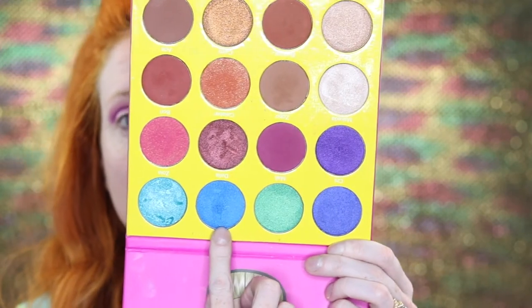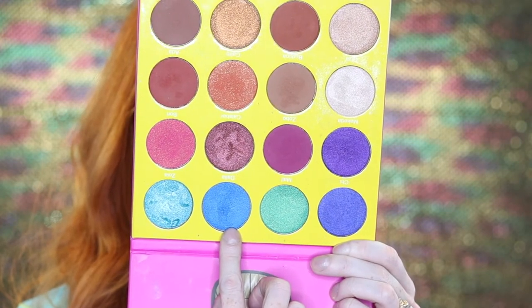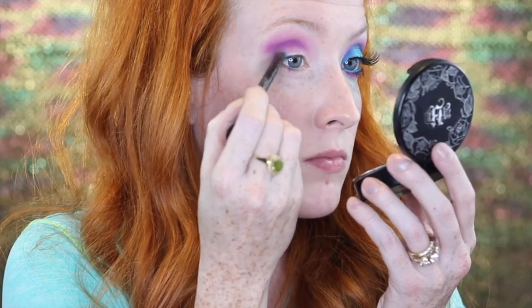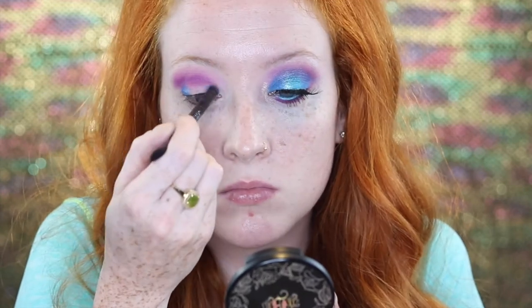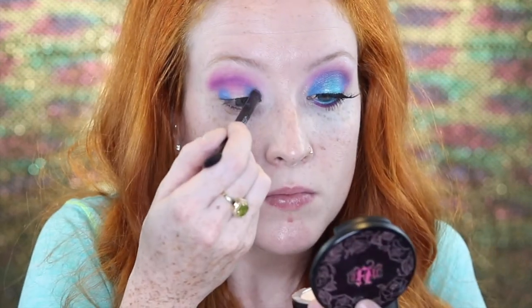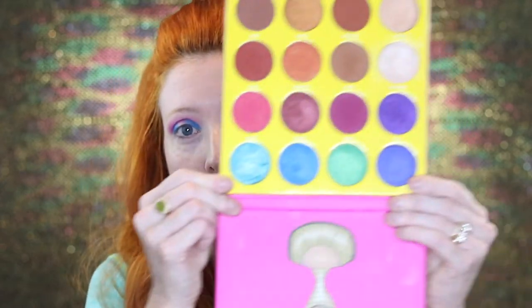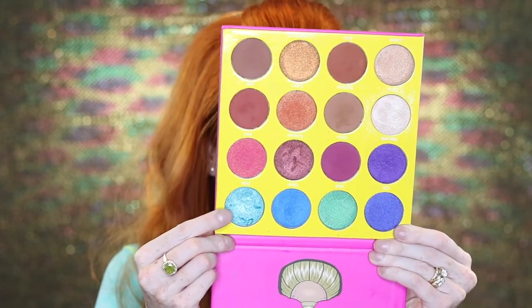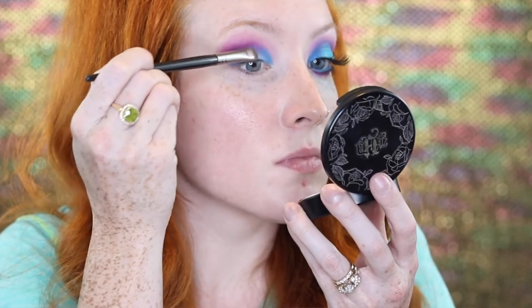For the next shade, I'm going to take this beautiful blue called Dahlia and put that on the inner corner and outer corner of my eye. Then for my favorite shade of all, I'm going to go in with Zola — this beautiful aqua — and place that on the center of my eyelid. I'm actually going to spray my brush with some Mac Fix Plus just to get a little more intensity and to really make it stand out.